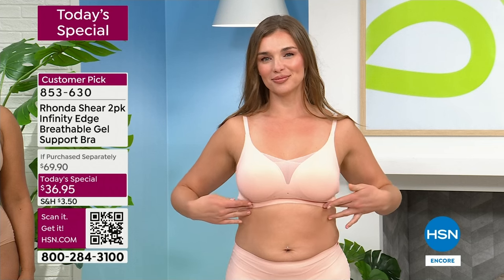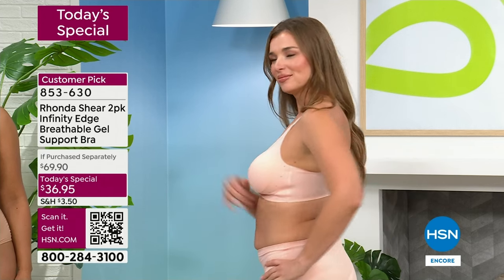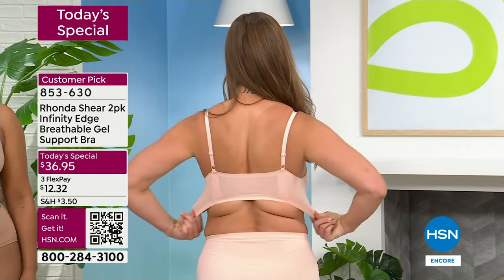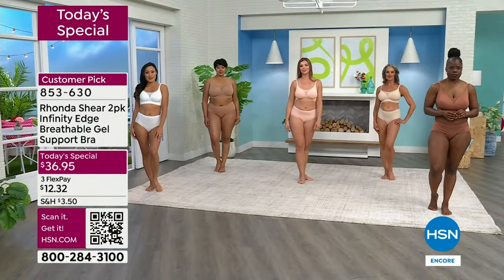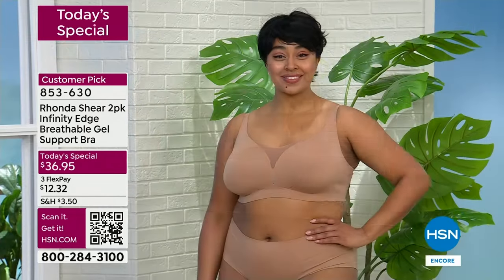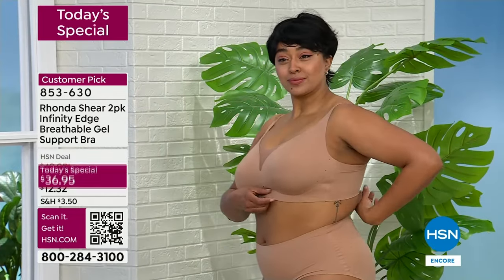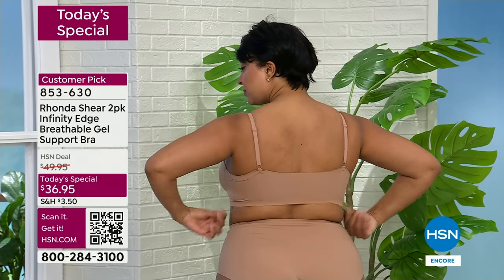Please trust us on this — jump on this because you will not find this. It will be $69 to $98 for anything even remotely close to this technology. 31% spandex, 69% nylon. Smooth under everything you own. Now we're on Kenya.